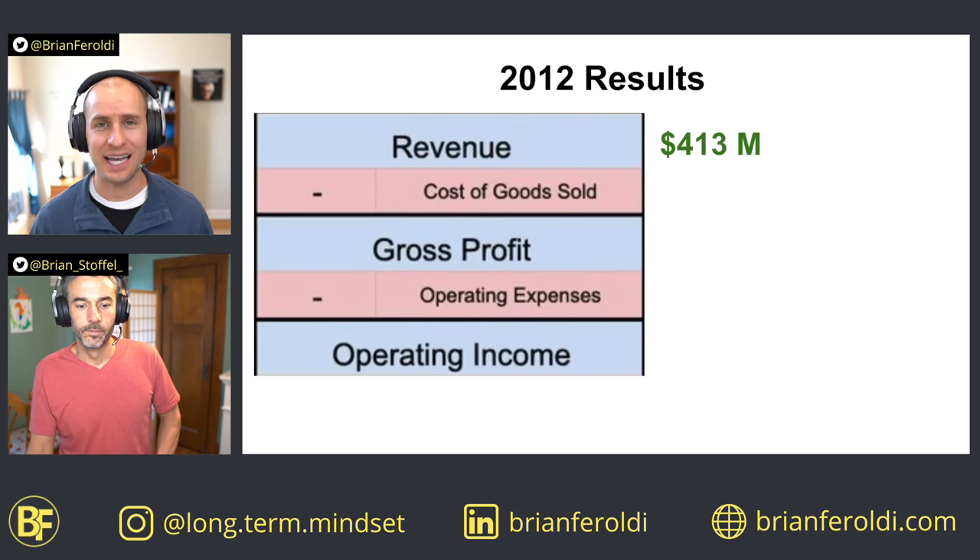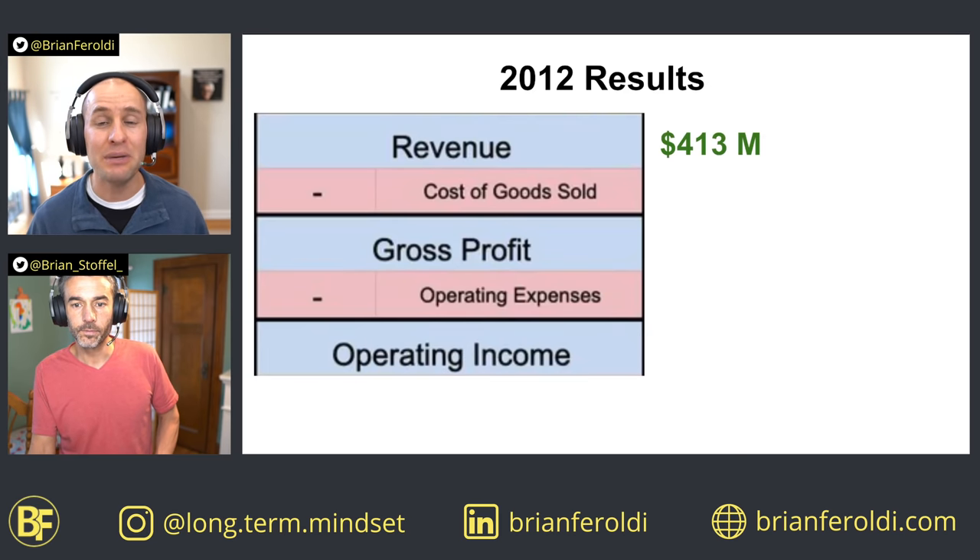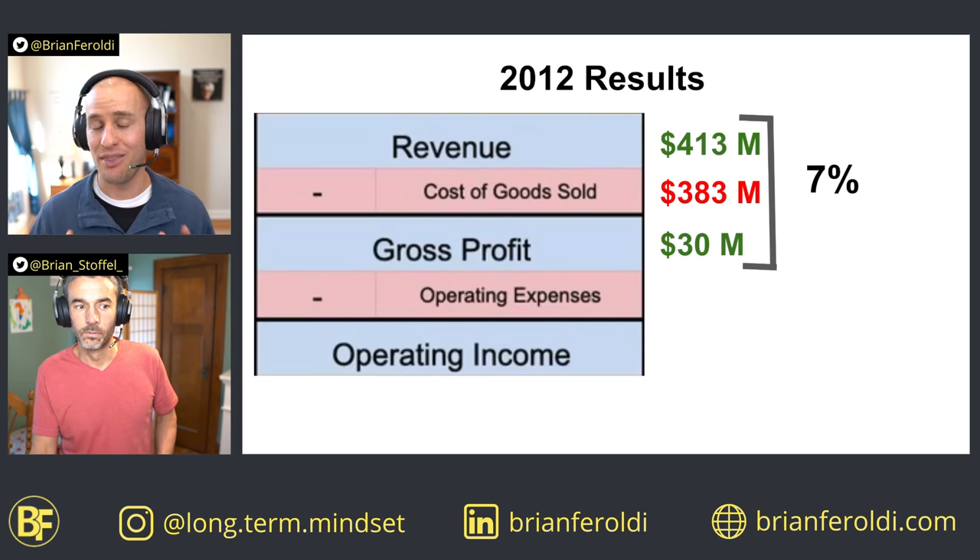If we rewind the clock to 2012, Tesla did $413 million in sales that year. It cost the company $383 million to produce that revenue, giving it a gross profit of $30 million — which is a 7% gross margin. That's not that strong.